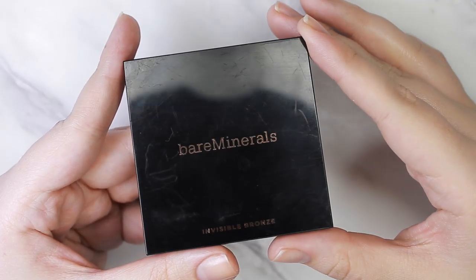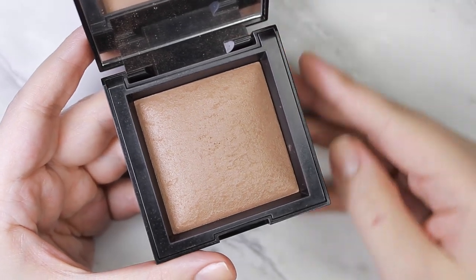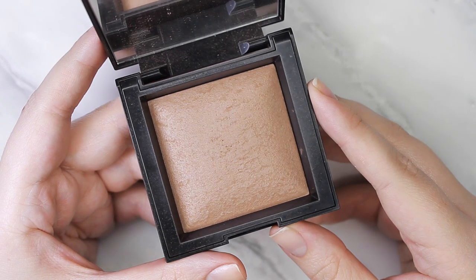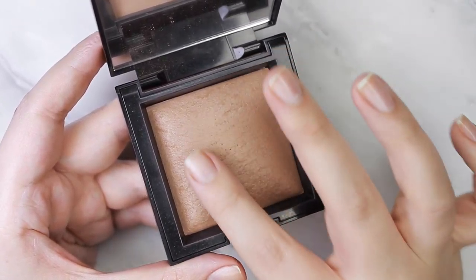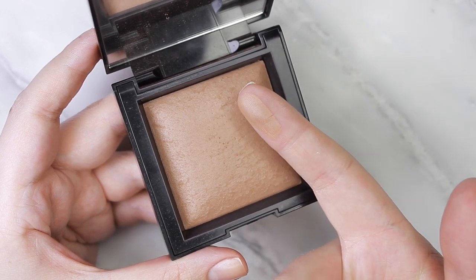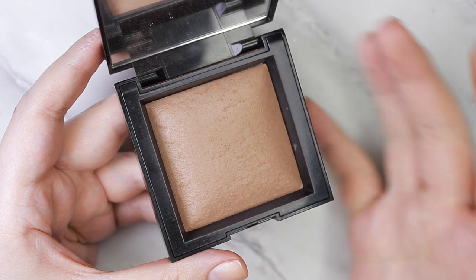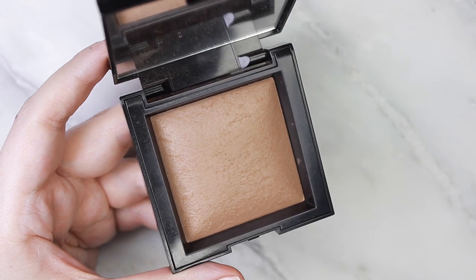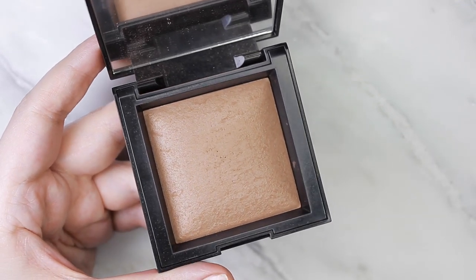I don't talk about beauty products that much on this channel but I'd love to start. This is the Invisible Bronzer by Bare Minerals — I think it's been out since the beginning of summer, but I've been really liking it for fall because I'm getting so ghostly pale. It's such a natural color. If you do get this, I suggest going two or three shades up — I got Fair originally and it didn't even show up on my skin tone, but the darker shade is beautiful and the formula makes it nearly impossible to over-apply.